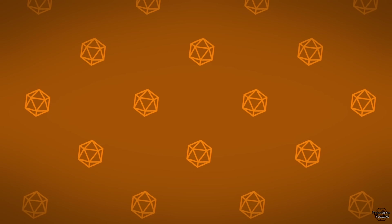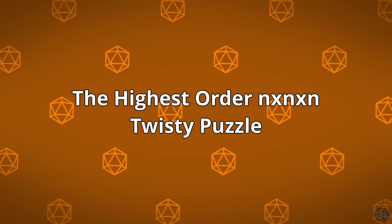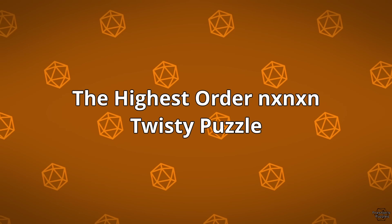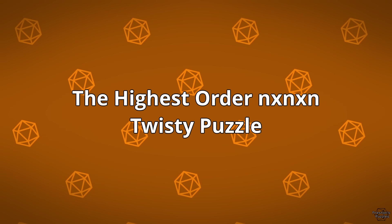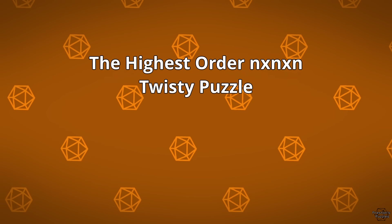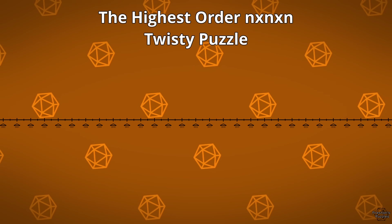The precise name of the world record I've beaten here is called the Highest Order NxNxN Twisty Puzzle. "Order" just meaning the number of layers, and "twisty puzzle" is a general name for Rubik's Cubes of all kinds. Just as a fun exercise, let's look at some of the previous records in this category.